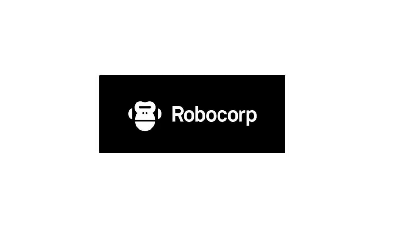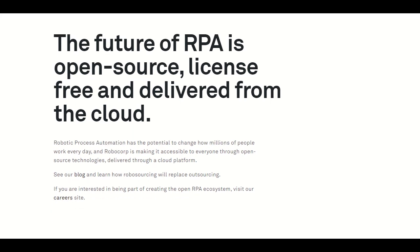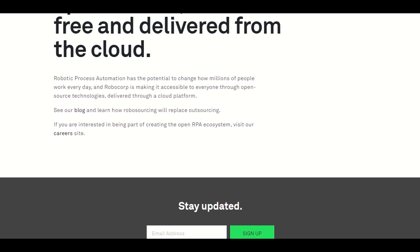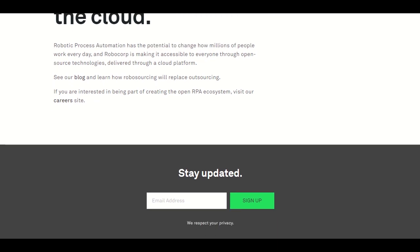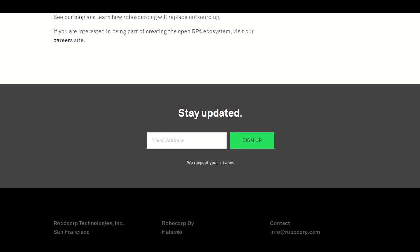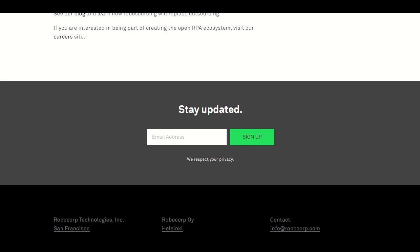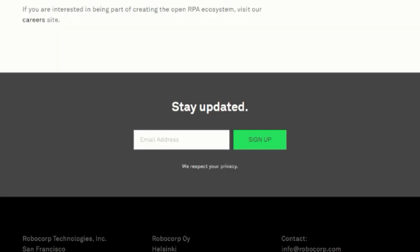Robocorp. Robocorp is a new open-source RPA which is under development. They already have a Robocloud platform that they are piloting with consulting and system integrator partners across finance, transportation, logistics, and other high-impact industries. Robocorp is looking to create a new industry called Robosourcing, where they would outsource work to robots.